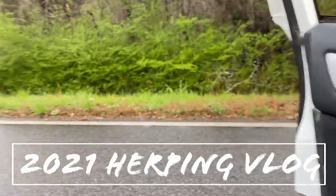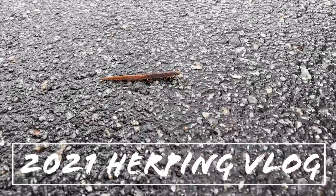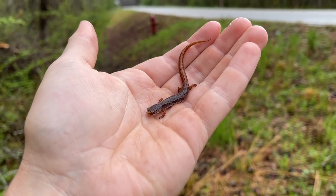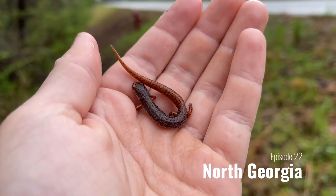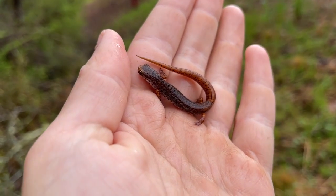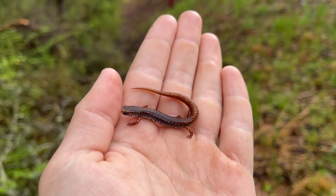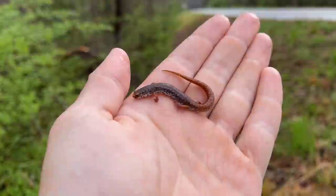We're heading out for the day and right there we have a diurnal four-toed salamander. That is the last thing I was expecting to see in the road this morning, but I'm not going to complain about it. We're heading out to walk around in the swamp today to flip some cover and look for mud snakes and king snakes, so we're going to move this guy off the road.